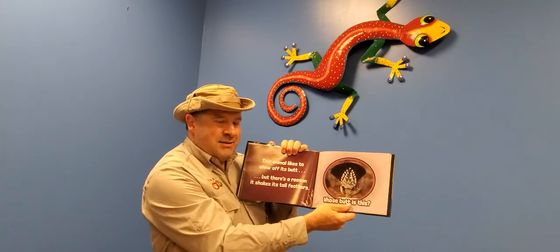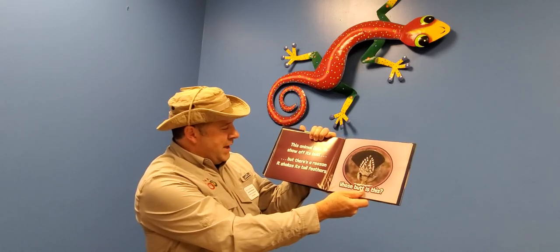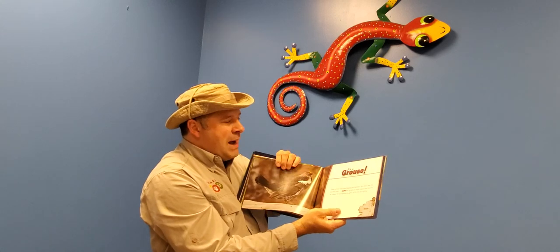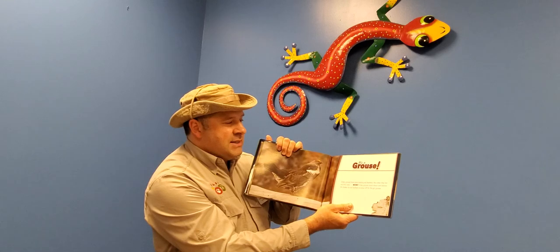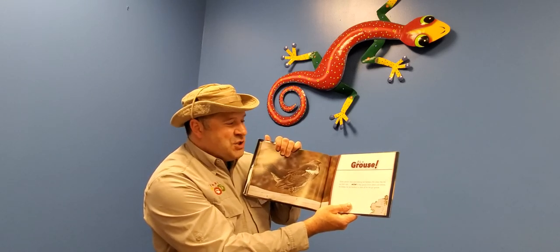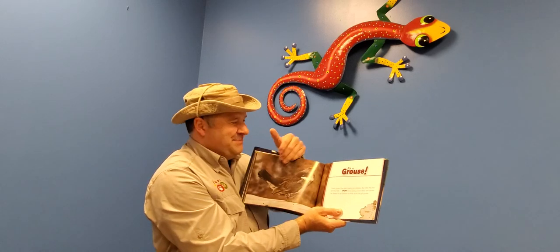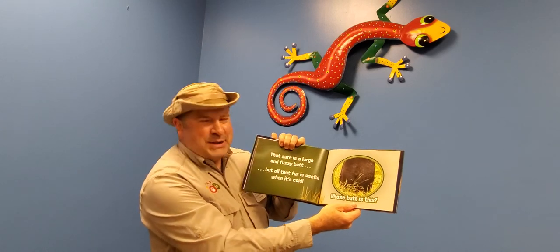That's a fancy butt! This animal likes to show off its butt, and there's a reason why it shakes its tail feathers. It's a grouse! Dusky grouse have plain-looking tail feathers, but when they fan out their tails, a boy can strut his stuff — he dances and shakes his tail feathers just to show off for a girl grouse. He's a fancy dancer!